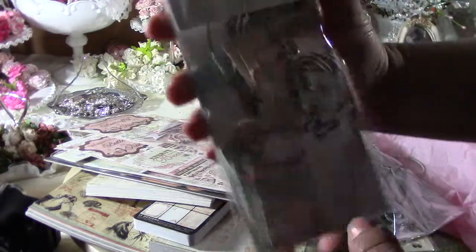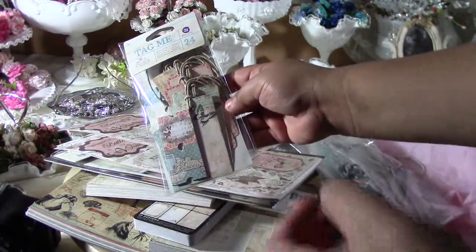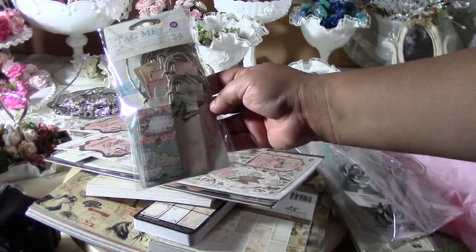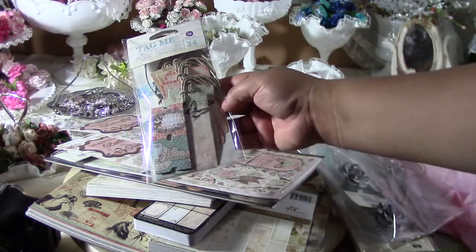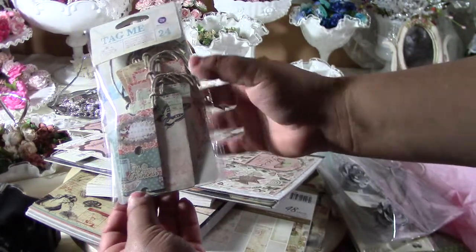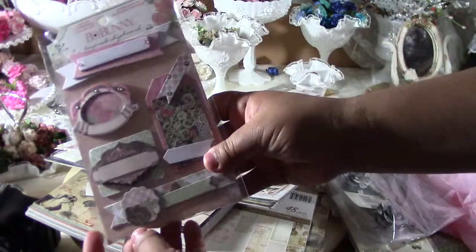These two are also Prima, from the Princess Collection — they're tags. It's a little dark because it's nighttime and I'm recording while my kids are downstairs with my husband. I loved it, look at this — 'my little princess.' This one was also $4.99.